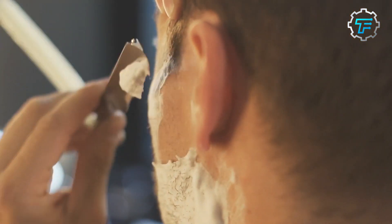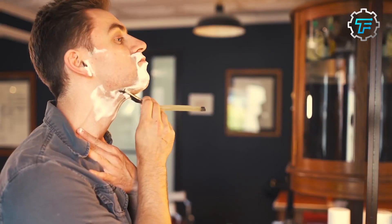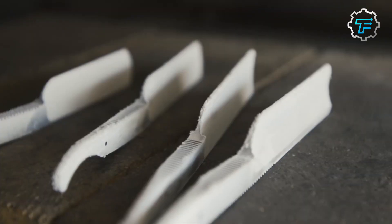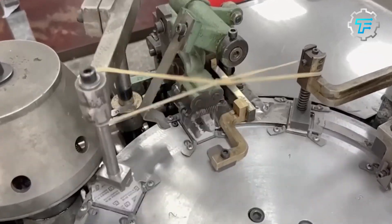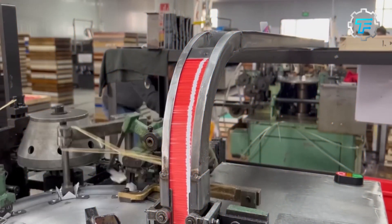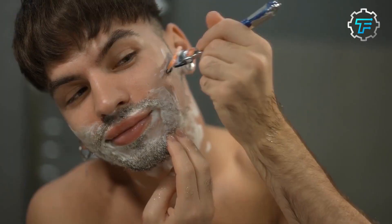People trusted Boker razors as they were a product of a well-known and respected company. Made of high-quality steel, they were very sharp, making them useful for multiple purposes, and their rare availability made them more valuable. They were relatively small and easy to transport, making them a convenient form of currency. The use of Boker razor blades as currency declined in the mid-20th century as more stable forms of money became available.